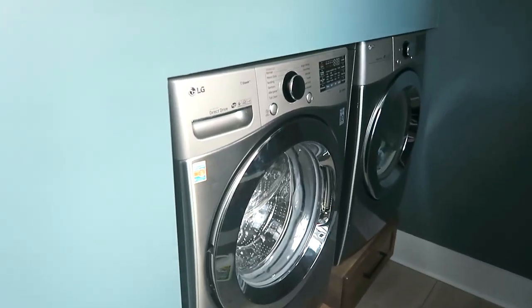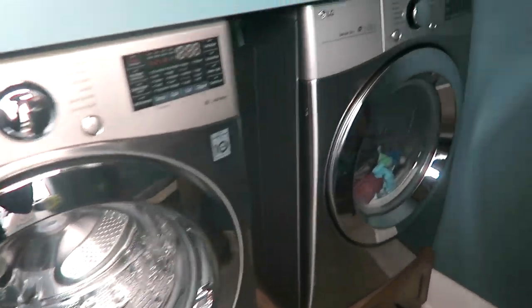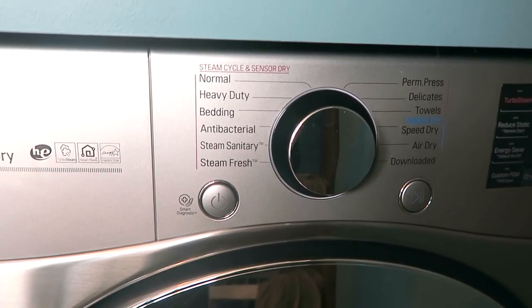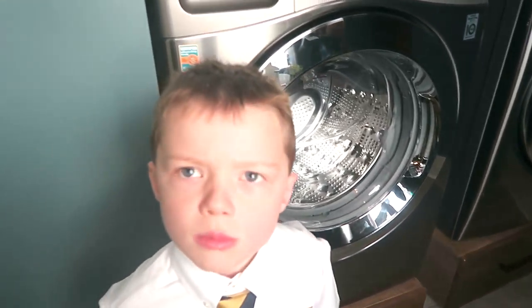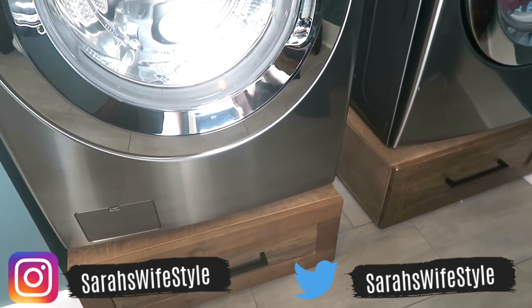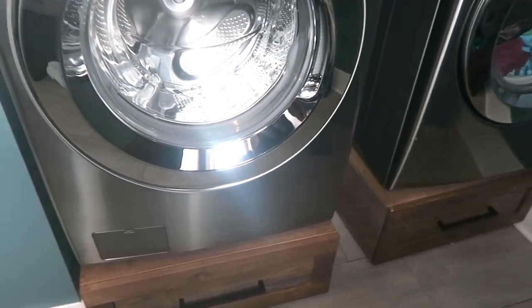I wanted to show you guys the washer and dryer we picked out, because last time it was still in boxes. We went with the LG. Up here it shows the cycles for the dryer, and it shows the wash cycles as well. I've used it a few times and I absolutely love it. Here are the little pedestal things it sits on — we didn't purchase the standard ones because they wouldn't fit. These were custom-built for this laundry room by the previous owner, so they left them for us, which was really nice.